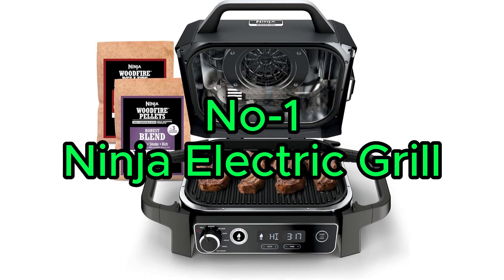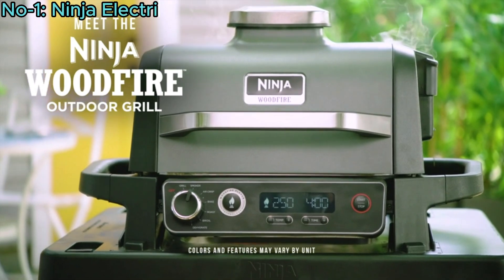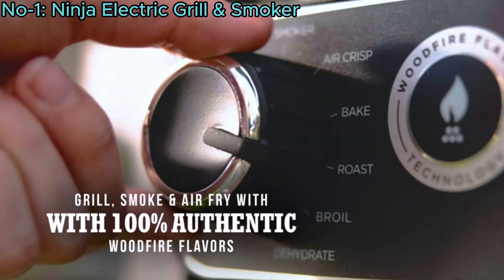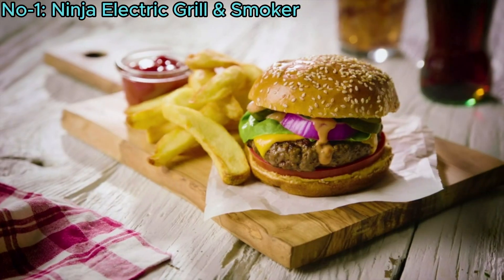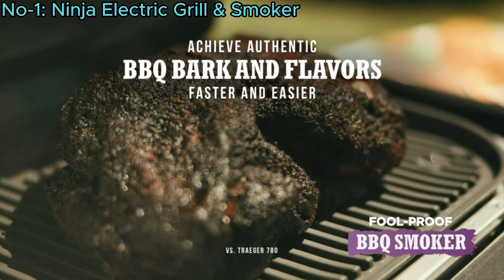Number 1: Ninja Electric Grill. The Ninja 7-in-1 Outdoor Electric Grill and Smoker is a versatile cooking device that offers grilling, barbecue smoking, air frying, baking, roasting, dehydrating, and broiling functions.